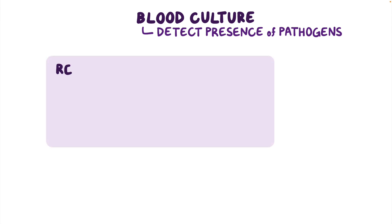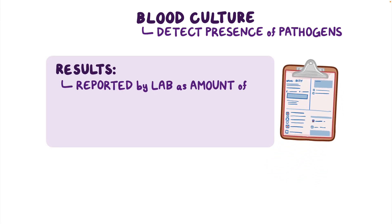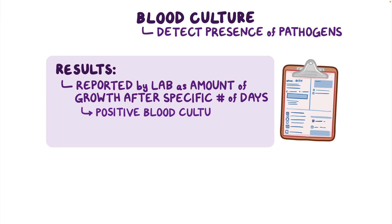The blood culture results are reported by the lab as the amount of growth after a specific number of days. A positive blood culture is an indication of bacteremia or septicemia.